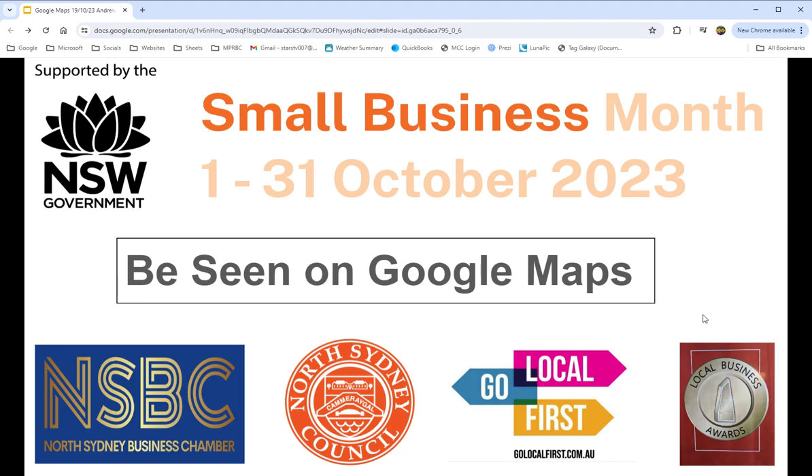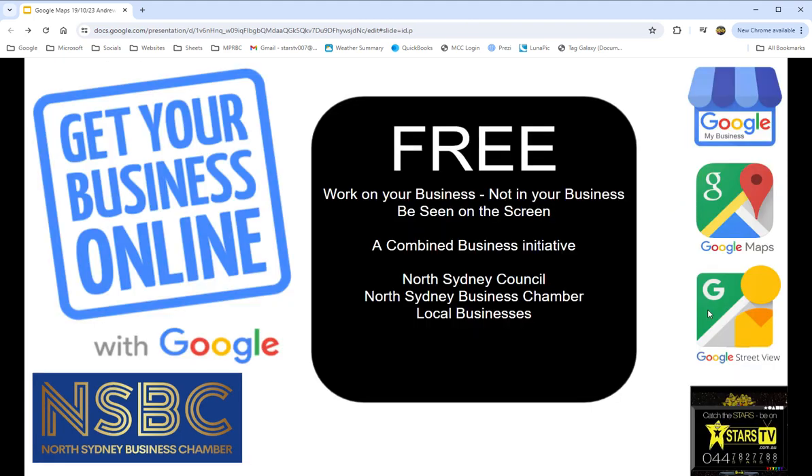Hi and welcome to 'Be Seen on Google Maps.' This was a presentation done for Small Business Month last year with the New South Wales Government, and today we're sharing the ideas with North Sydney Business Chamber, the Council, and our local businesses. The idea is to get your business online, focused on Google Business, Google Maps, and Google Street View.